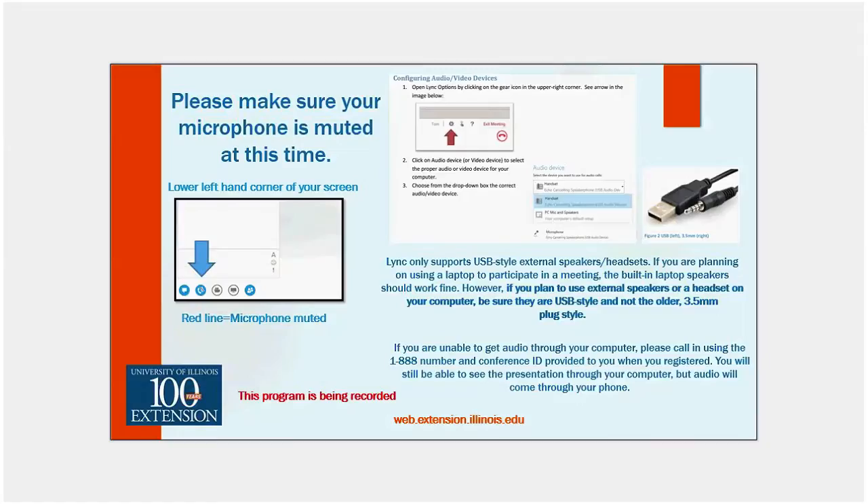I'm Martha Smith, and I'm an Extension Educator in Horticulture. You are here for the first of the 2015 Four Seasons webinar series. This year we're using LINC — this is the new format. We're keeping our fingers crossed that things are going to go smoothly. We really do appreciate your patience as we all work with this system and learn how to use it.